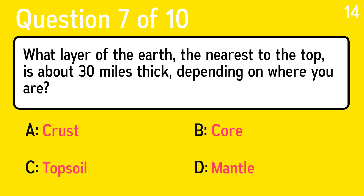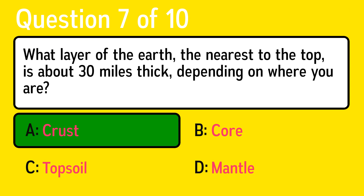Question 7. What layer of the Earth, the nearest to the top, is about 30 miles thick, depending on where you are? The correct answer is A, crust.